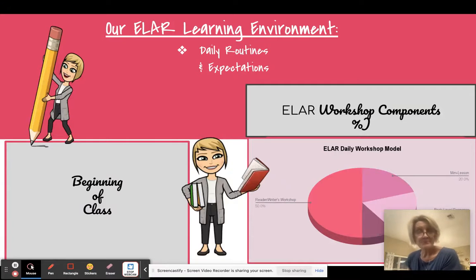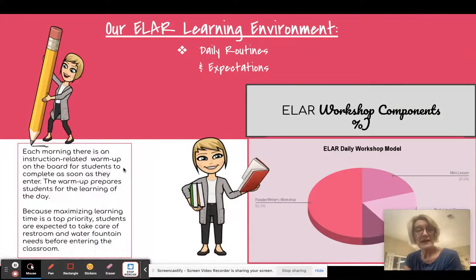Our ELA learning environment is going to consist of some routines. At the beginning of class, your students are going to come in to a warm-up and they need to complete that just as soon as they enter the room. This warm-up will always have something to do with whatever the focus is of our reading and writing workshop that day.